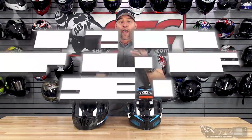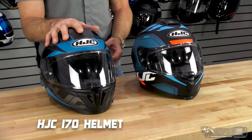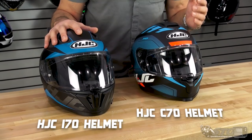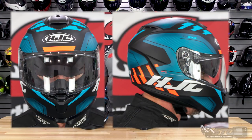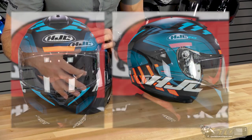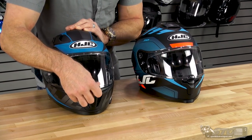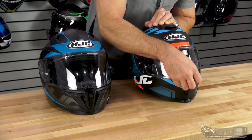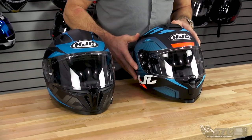The next subdivision is helmets with a drop-down inner shield. The only ones we have at this price point are both from HJC: on my right, the all-new I-70, and on my left, the all-new C-70. What they share in common: both are DOT certified only, both have a drop-down inner screen, both ship with an anti-scratch clear Pinlock-ready shield with a centrally located lock, and both use a double D-ring retention system.